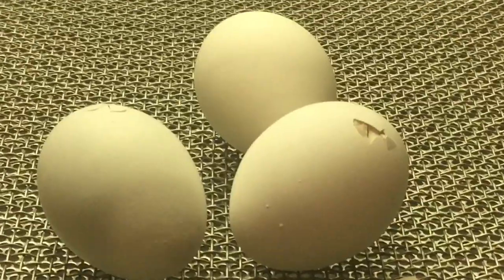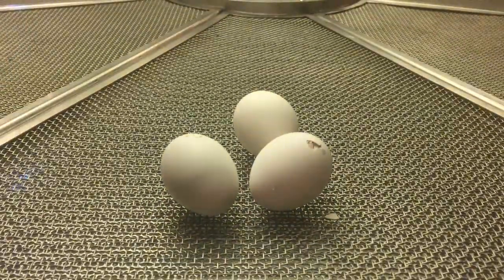You can see it. That one already hatched. No, the other one next to it.